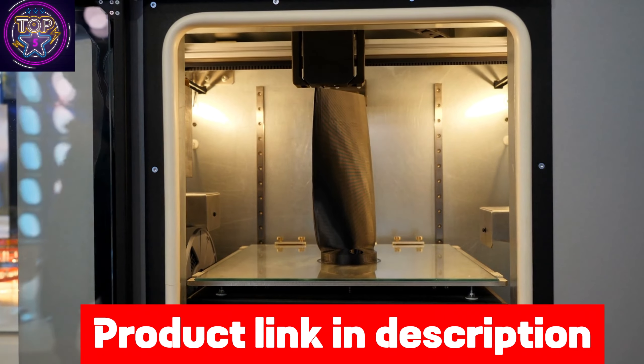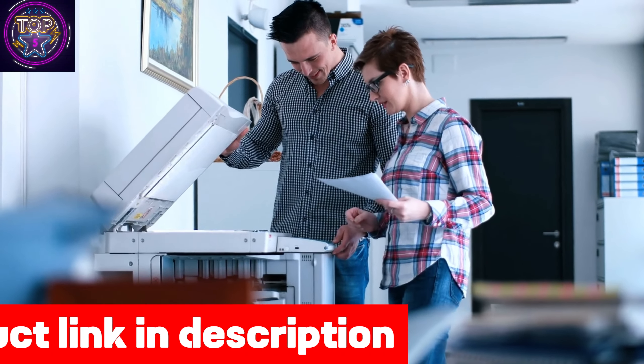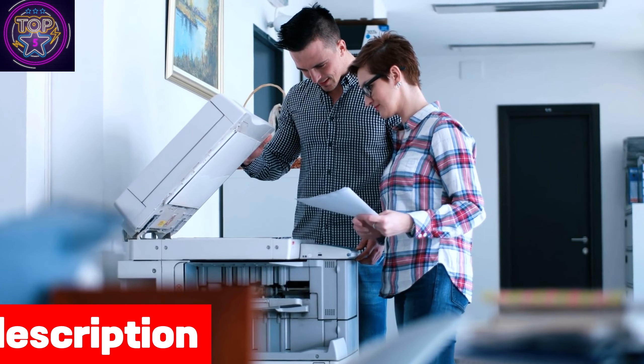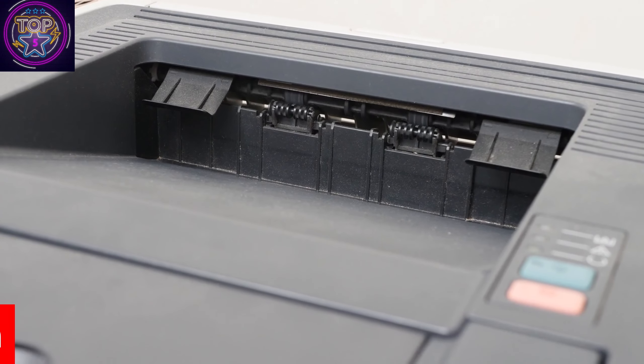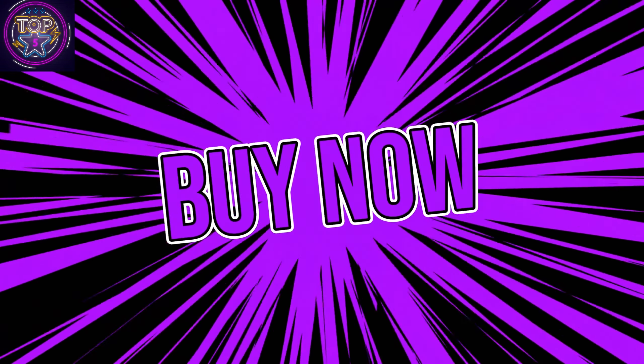The ET2850 operates with a low wattage of just 12 watts, ensuring efficient performance and saving you on power bills. What distinguishes it is the groundbreaking EchoTank technology, which employs refillable ink tanks instead of costly ink cartridges. This not only reduces printing costs significantly, but also eliminates the need for frequent cartridge replacements.